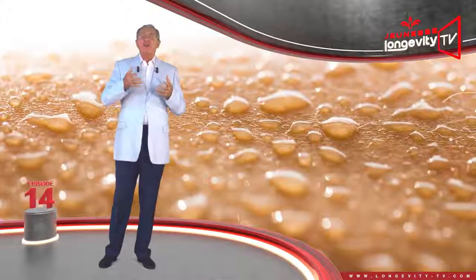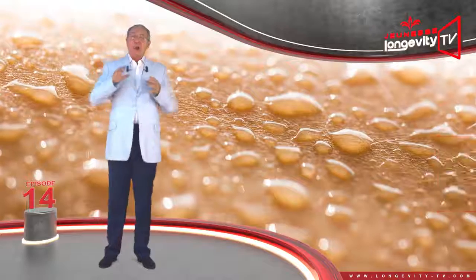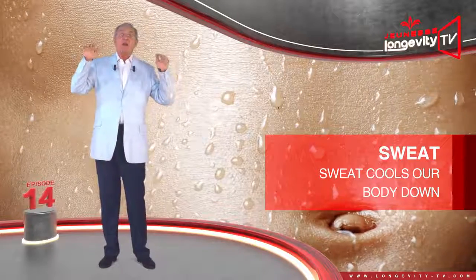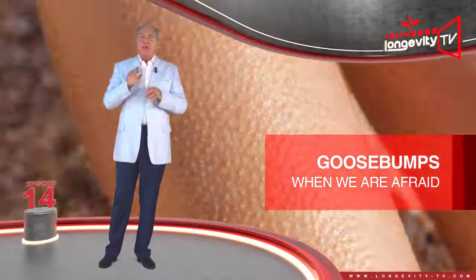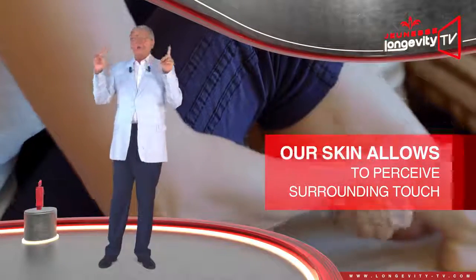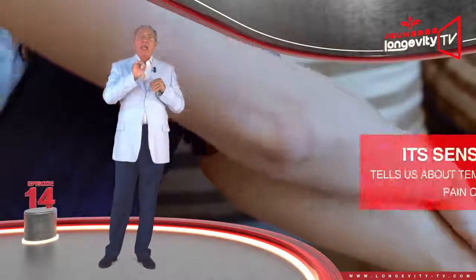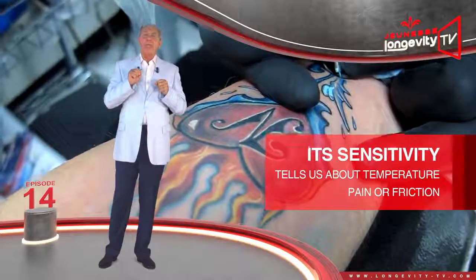Our skin also contains our sweat glands, which secrete sweat when our body is too hot. Sweat cools our body down by evaporating from the surface of our skin. Our skin also mirrors our mood, giving us goosebumps when we are afraid or making us blush when we feel intimidated. Our skin also allows us to perceive our surroundings through touch, thanks to nerve endings. Its sensitivity tells us about temperature and warns us about pain and friction.